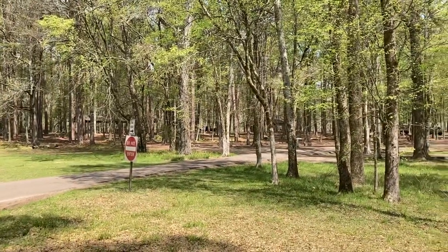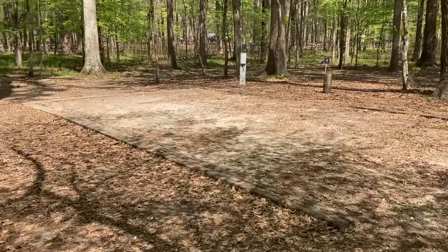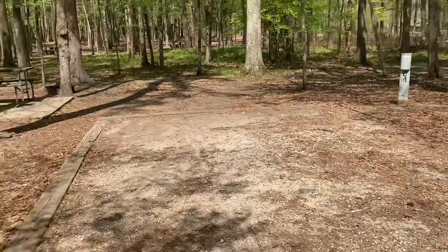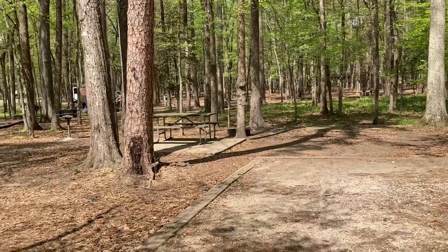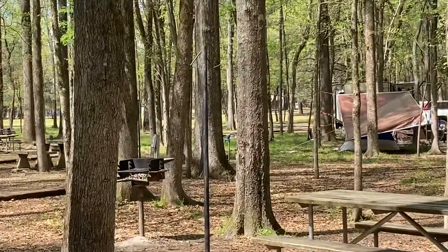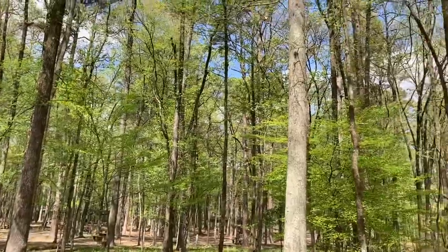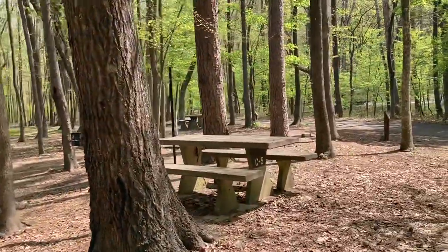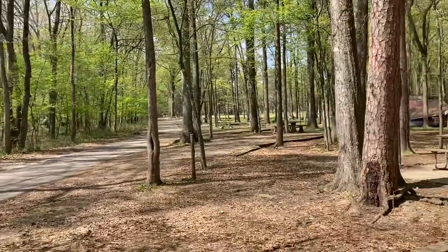I'll show you some of the sites. This is site four here. Typical for this section, you've got a pretty level gravel pad site. There's your water and your electric. It comes with a picnic table and there's like a little lantern stem. And then a fire ring. Well shaded. The sites are kind of close together — over there is your neighbor, and your neighbor on the other side.